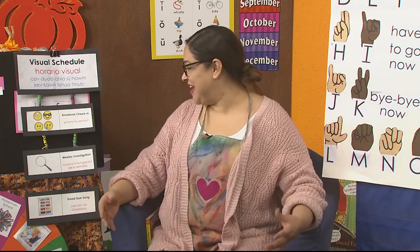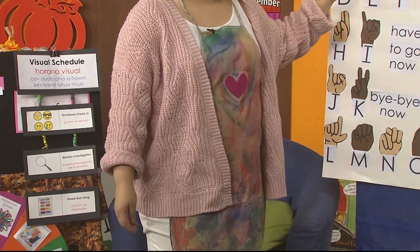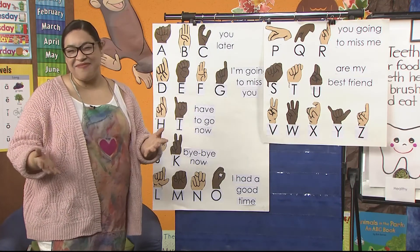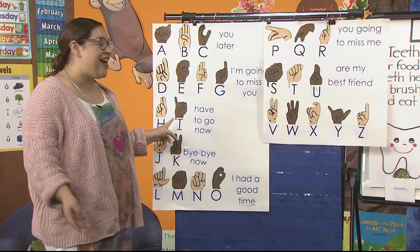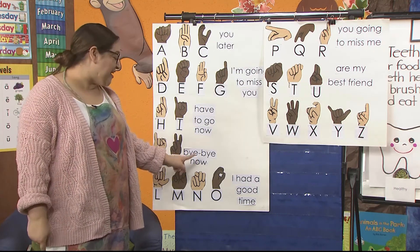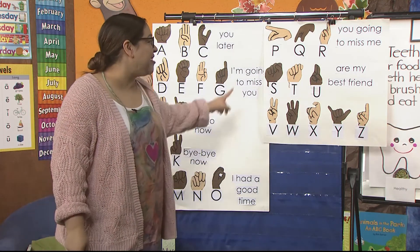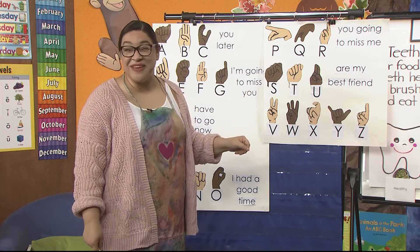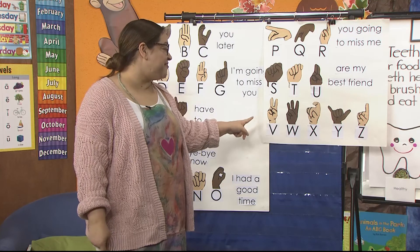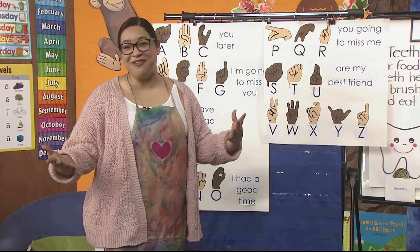Will you sing it with me? Stand up — it goes like this: A, B, see you later. D, E, F, G, I'm gonna miss ya. H, I have to go now. J, K, bye-bye now. L, M, N, O, I had a good time. P, Q, R, you're gonna miss me. S, T, you are my best friend. V, W, X, Y, Z — and you are my very favorite friend.